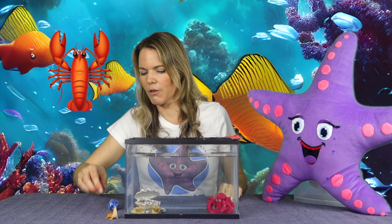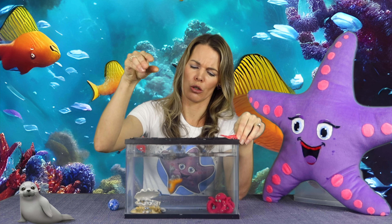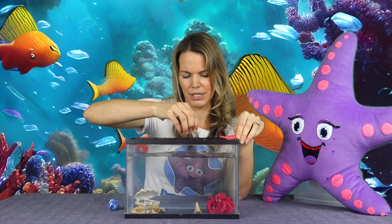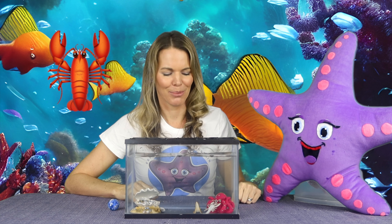Why don't we try our marine animals first? They like to live underwater — let's see if these plastic animals sink or float. Seal, take a dive. He sinks! You can hang out down there with Mr. Octopus. Now the lobster — ready? Take a dive. Also wants to hang out with the octopus.